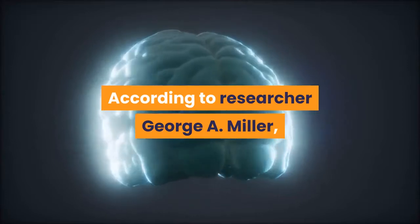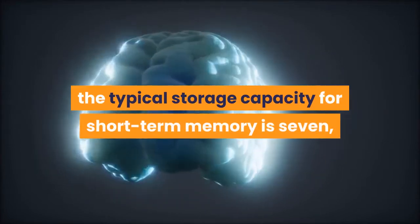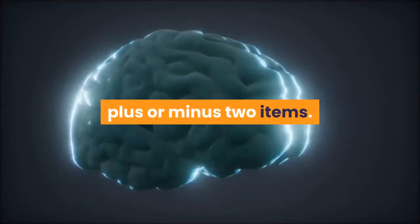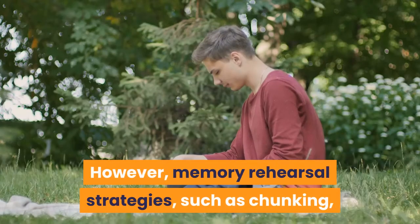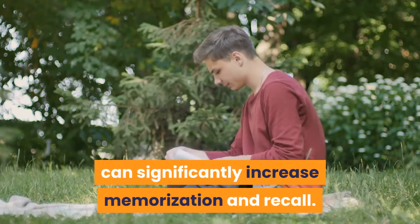According to researcher George A. Miller, the typical storage capacity for short-term memory is seven, plus or minus two items. However, memory rehearsal strategies, such as chunking, can significantly increase memorization and recall.